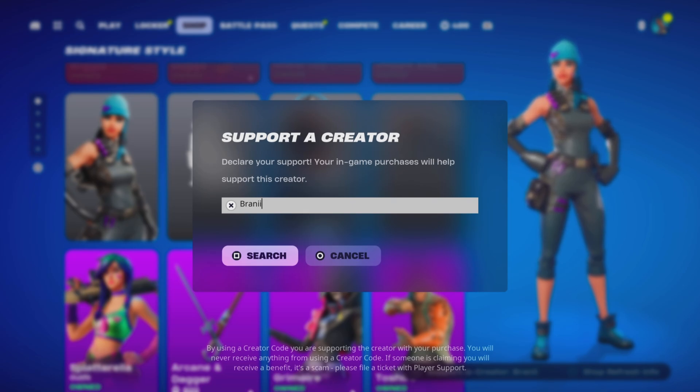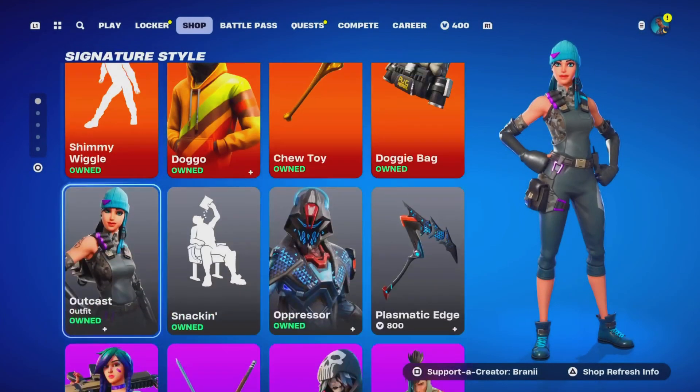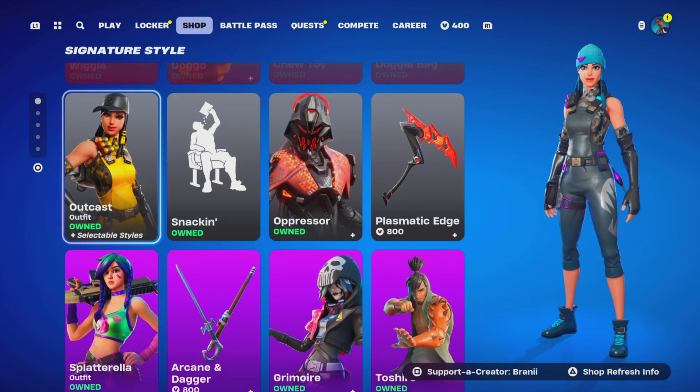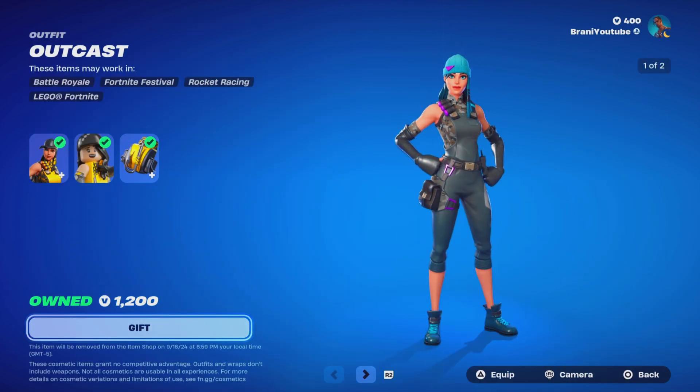Shout out to all the amazing supporters using my code, and shout out to Fortnite for the support-a-creator code — code BRANNY with two I's. Make sure you guys join the Discord server in the description if you want to communicate and chat with me.